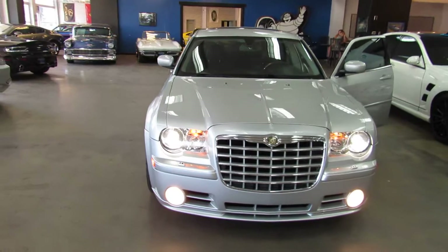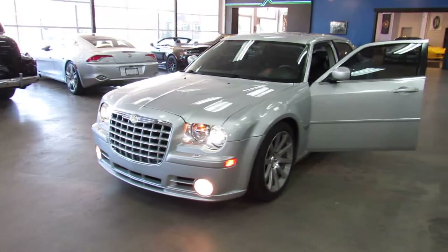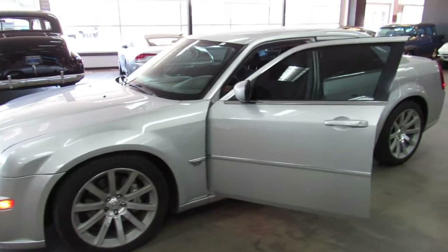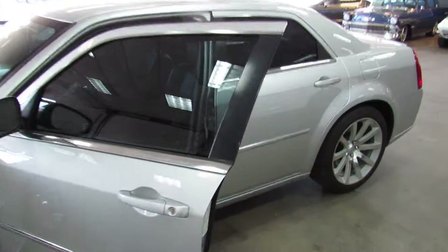For additional information on this Chrysler 300 SRT8, check us out on the web at weiskomotorcars.com or give us a call at 303-475-2975.